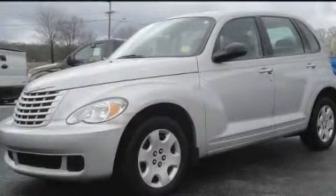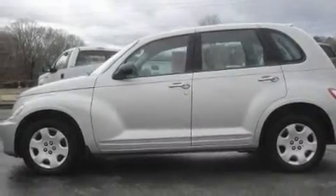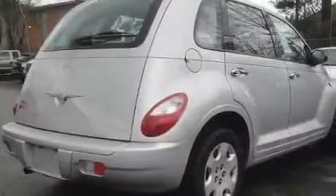This is a 2009 Chrysler PT Cruiser, personality on wheels. It features a 2.4-liter four-cylinder engine and an automatic transmission.